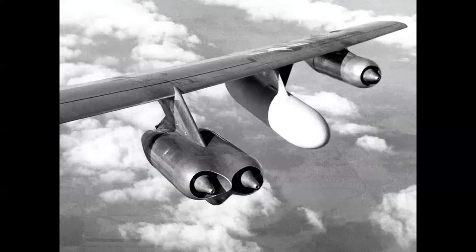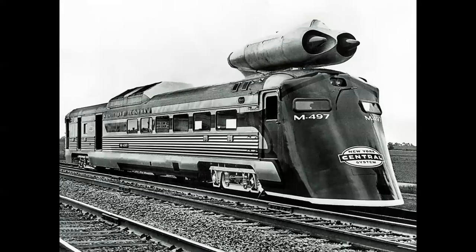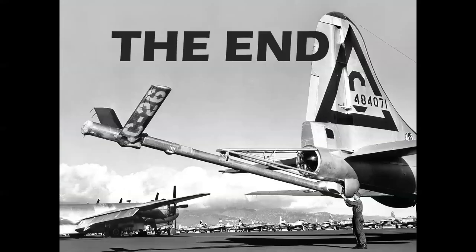I saved the best for last. Remember that inboard pod on the B-47? Would you believe they took this inboard pod, turned it upside down, and put it on a train? Yeah, that'll speed up your commute in the morning! So there you have it — a look at all the hybrid power plants: props, jets, turboprops, at the very beginning of the jet age, all in the need for speed and technology.